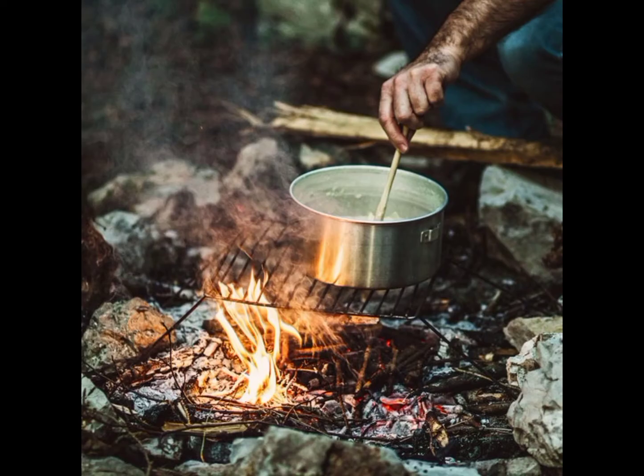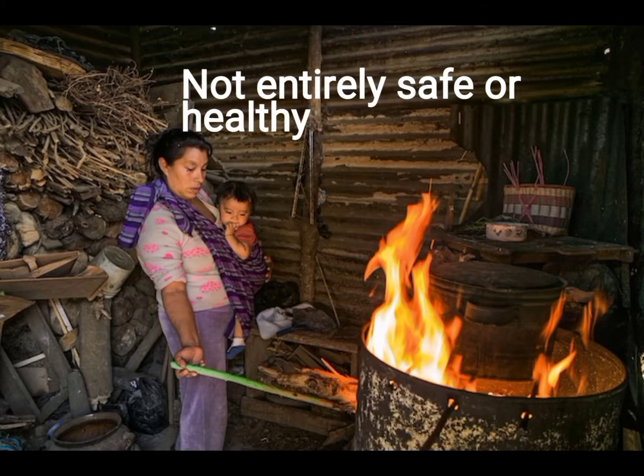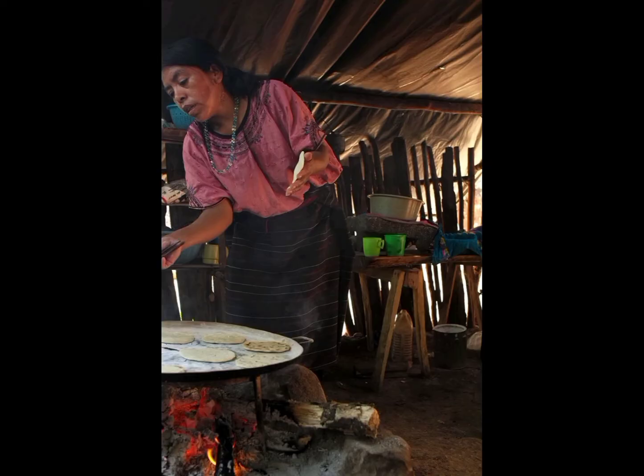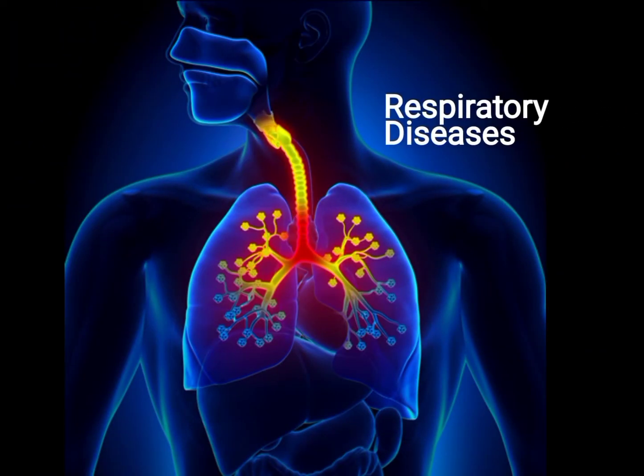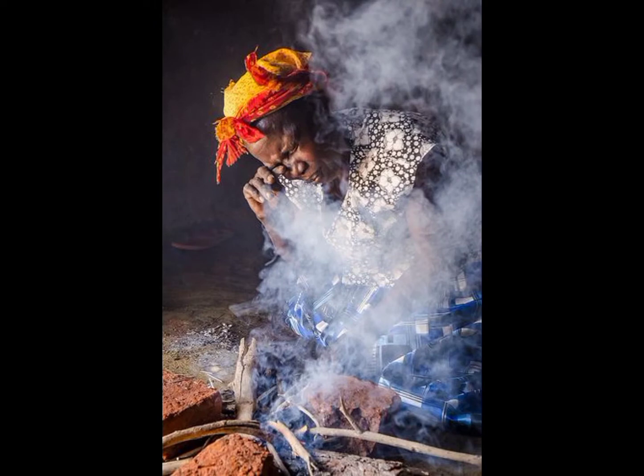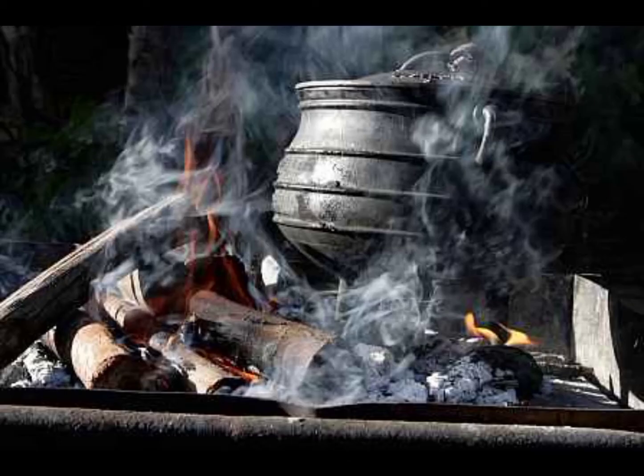This traditional method of cooking is not entirely safe or healthy, as it causes serious health issues and creates many other problems. Regarding health issues, it mainly causes respiratory disease, especially to those directly involved, through breathing in the harmful emissions released.